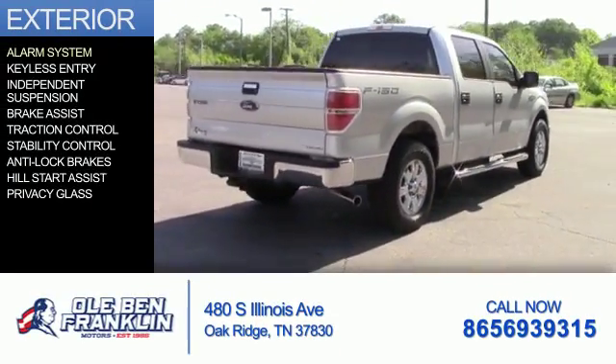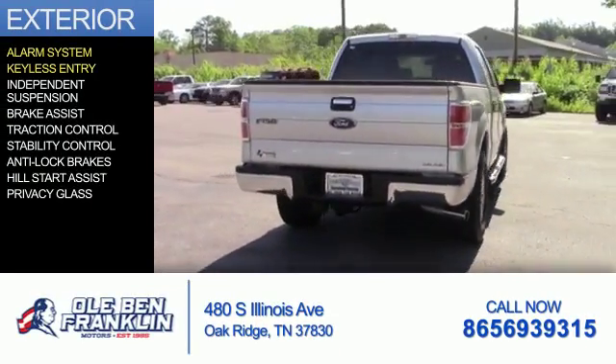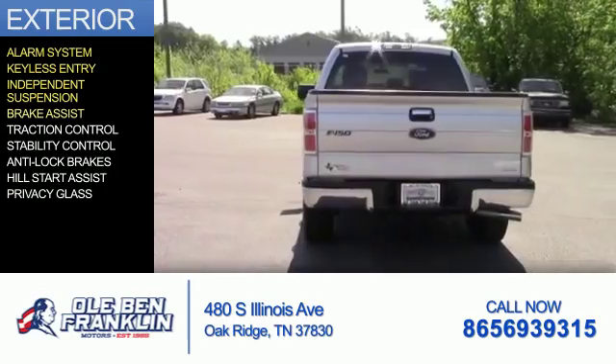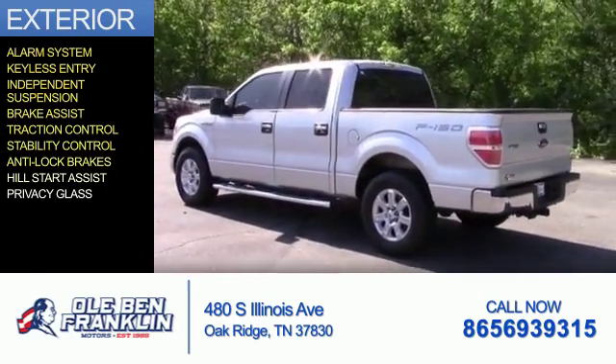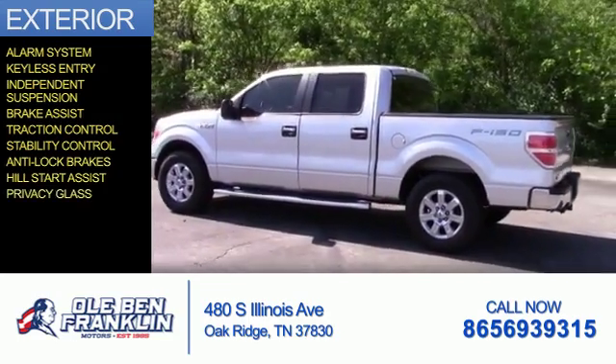The features include an alarm system, keyless entry, independent suspension, brake assist, traction control, stability control, anti-lock brakes, hill start assist, and privacy glass.